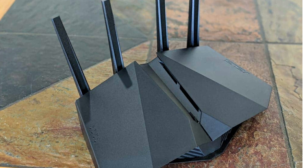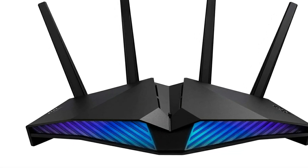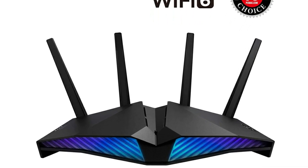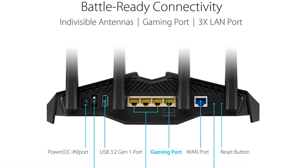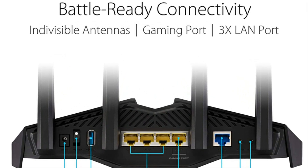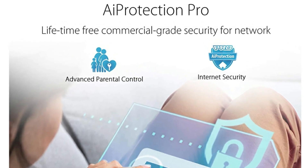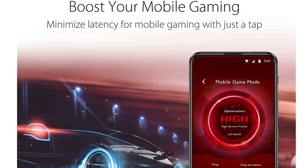The ASUS RT-AX82U AX5400 Dual Band Gaming Router is an excellent Wi-Fi 6 solution. It ranks close to the RT-AX86U, and which one you should pick depends mostly on your style. If speed is what you care about, the RT-AX86U has more to offer. But if you're living in a home with sub-gigabyte internet, the difference between the two is minimal. That's where the RT-AX82U's fancy design will get you, and the friendlier price won't hurt.